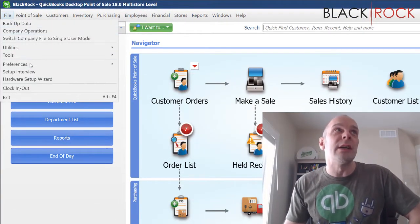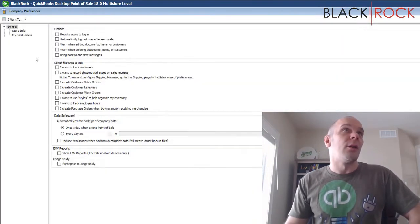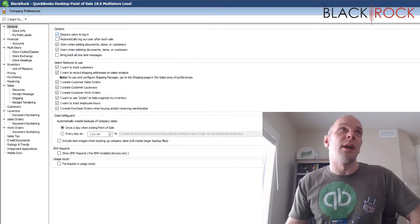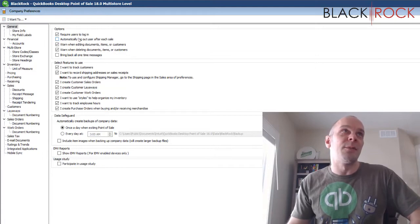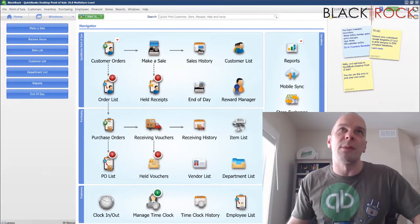First I'm going to make a quick pit stop under Preferences and Company, and right here on General there is a check mark that you need to turn on — and that is to require users to log in. The security settings for employees will not make sense if people are not logging in, so you will want them to log in and have that check mark on.